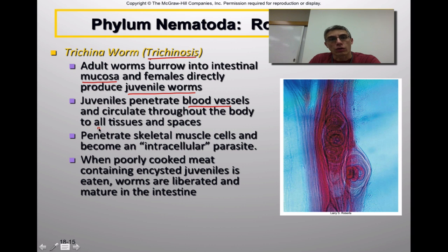Different from Ascaris and hookworms, Trichinella will actually invade quite a bit of the tissue and spaces within the organism, primarily penetrating skeletal muscle cells. These worms are considered intracellular parasites, meaning they actually parasitize individual cells within the host. You can see an example of one of these juveniles encysted within a skeletal muscle cell of its host. A person becomes infected by eating poorly cooked meat — primarily game meats like deer or bear — which contains encysted juveniles. Once taken into the body, they are liberated in the digestive tract and mature in the intestine of the host.